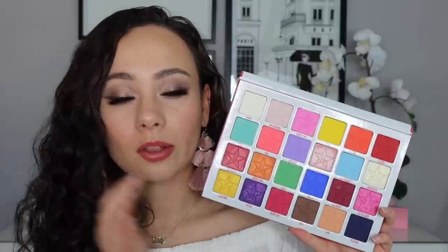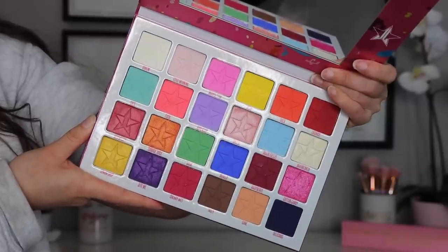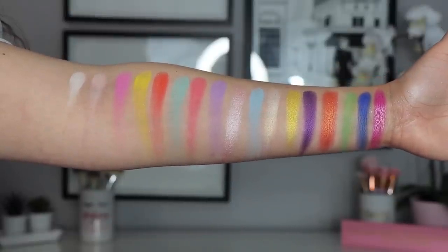Next, I had to absolutely put this palette in this video — the Jeffree Star Jawbreaker Palette. I personally really enjoy it and think it is one of the best in his brand. The top half of this palette screams spring, but the bottom also has a lot of fun pops of color. If you are looking for a bright palette to incorporate a lot of colors this spring, this is the way to go.